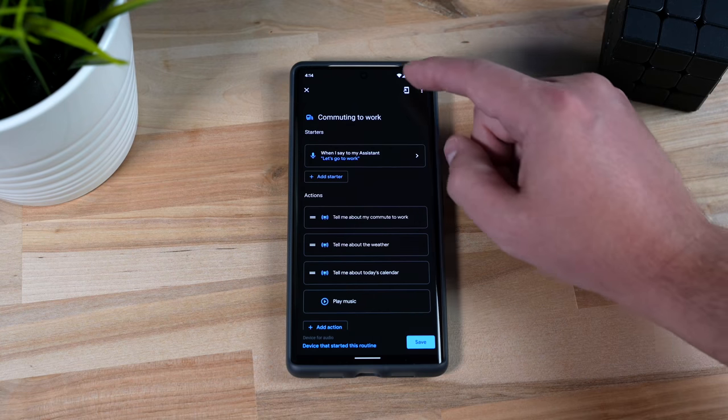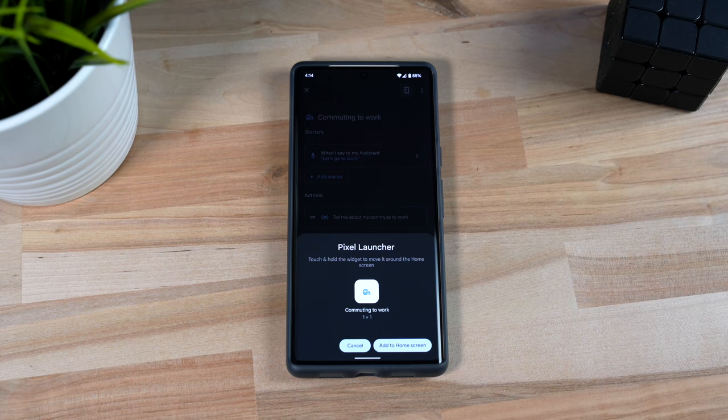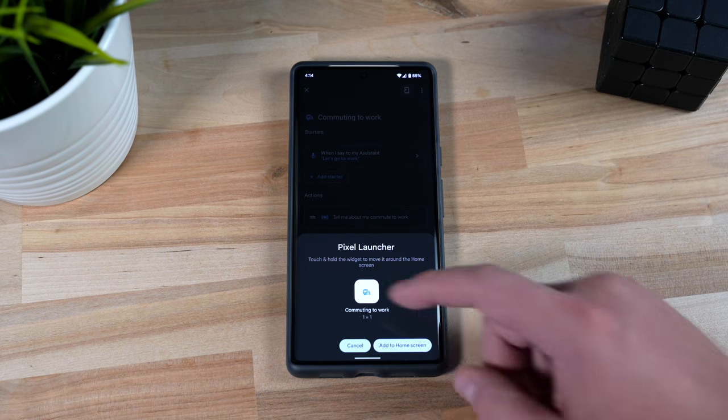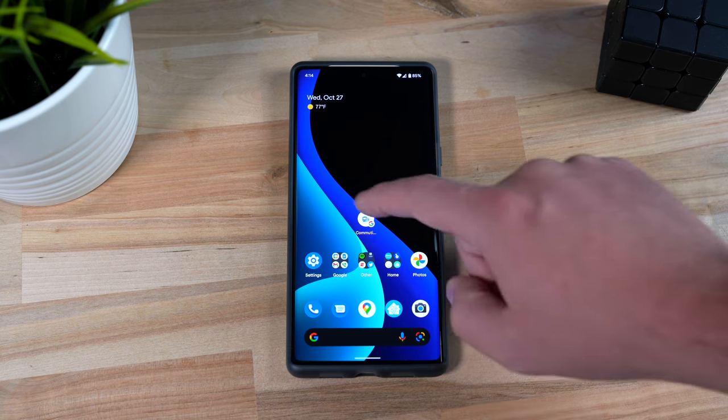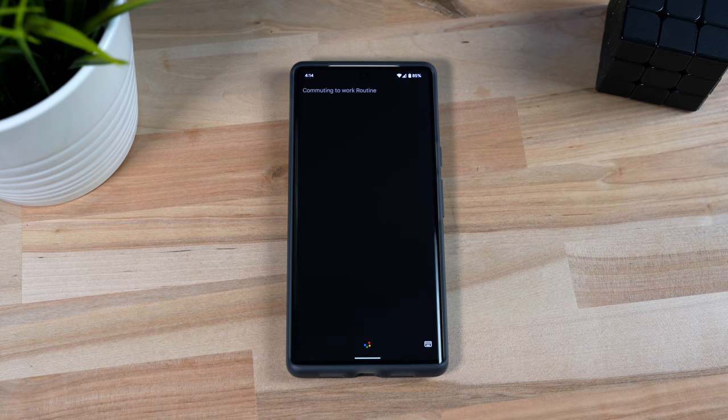There's another way to trigger Google routines which is very convenient. On Android, you can save the routine as a widget button to go on the home screen, which is actually really useful for those routines I run often. So even though Google routines cannot be triggered by as many options as an Amazon routine, there are still some unique things you can do, especially if you have an Android phone.